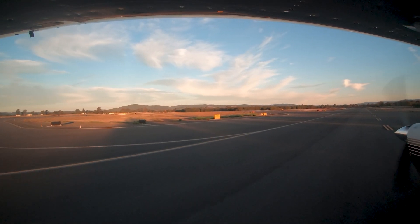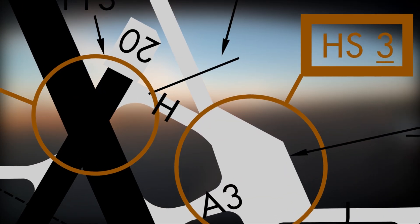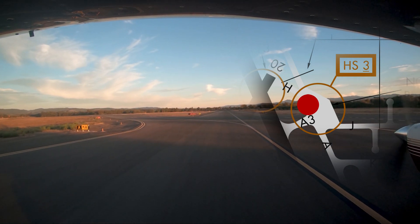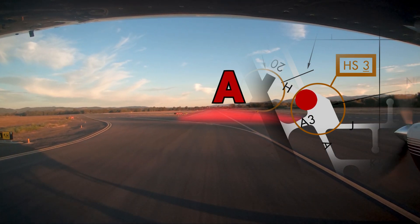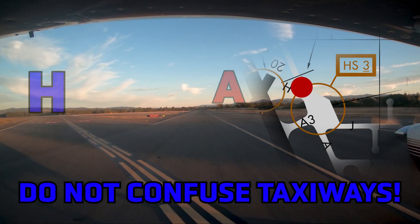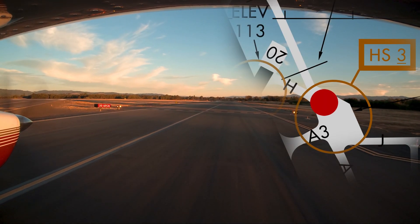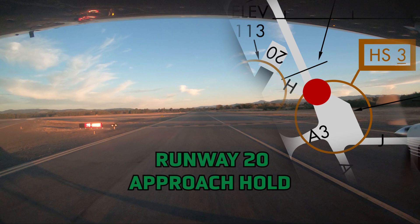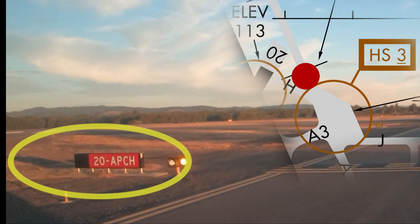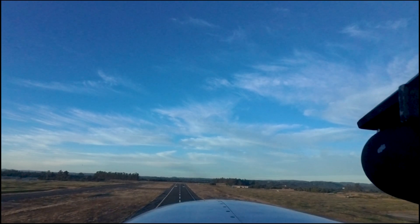Another variant of this issue occurs when pilots departing the north run-up are instructed to taxi up to and hold short of runway 20 at Hotel. They mistakenly make the slight right turn and taxi on Alpha across the runway 20 approach hold. The last issue with Hotspot 3 is that pilots have missed the north run-up area completely and continued on taxiway Alpha across the runway 20 approach hold. The results are all the same — traffic on final for runway 20 is sent around.